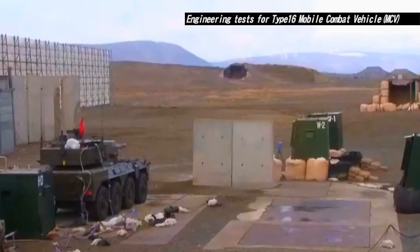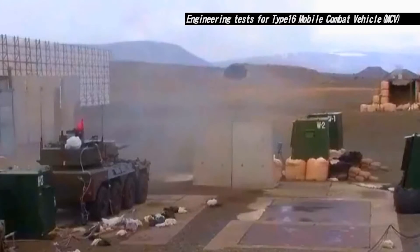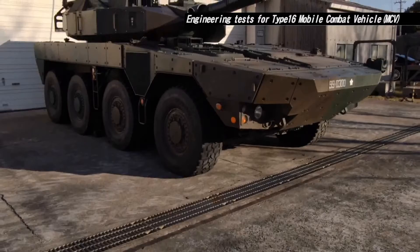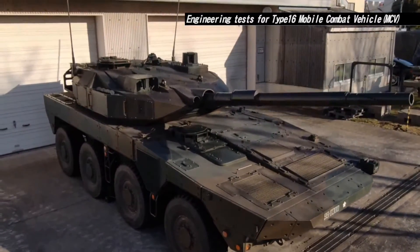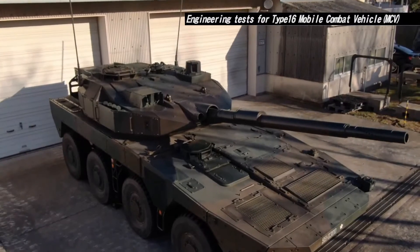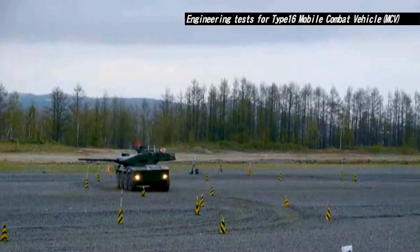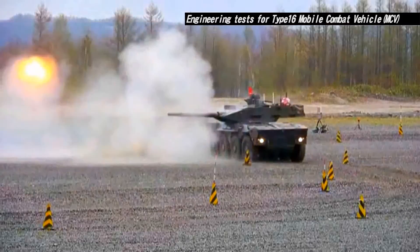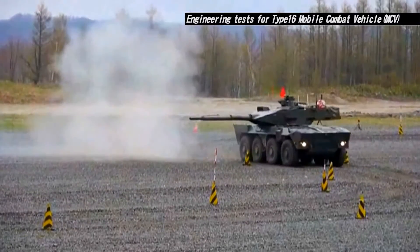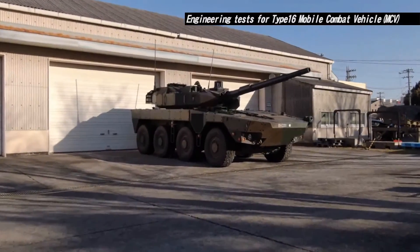GSRC has carried out technological tests to confirm this vehicle's stability and fire control. Through these tests, the Type 16 mobile combat vehicle developed in 2016 achieved high mobility to run on highways, transportability to be loaded on cargo planes, and is a combat vehicle equipped with a powerful gun. Continual deployment in Ground Self-Defense Force units will secure the safety of Japan.